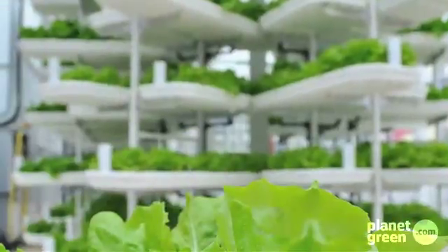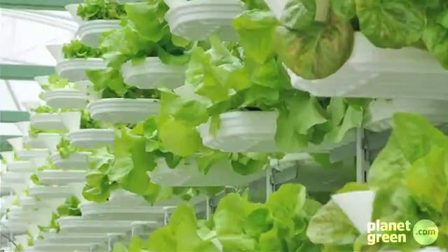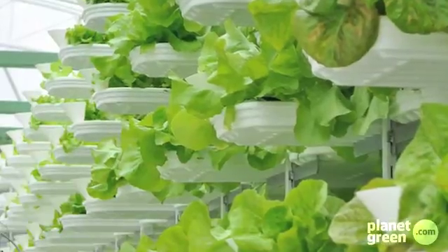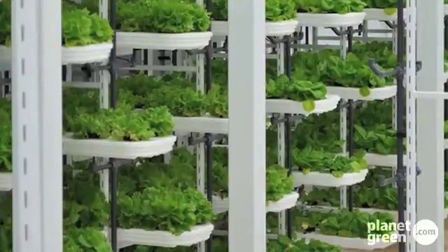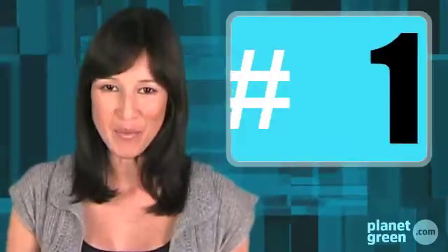In at number 2, from pesticides to water use to soil degradation, farming takes a huge toll on our environment. Valsen's vision is to build our croplands like skyscrapers — straight up. The company has pioneered a hydroponic farming system that grows plants in rotating rows, one on top of another, to ensure uber-efficient, sustainable farming.